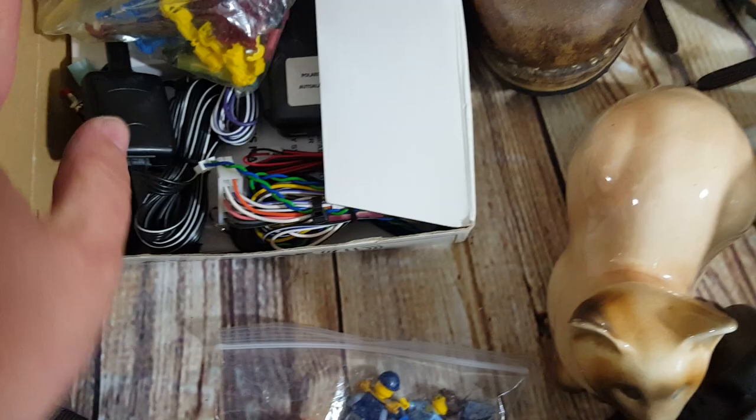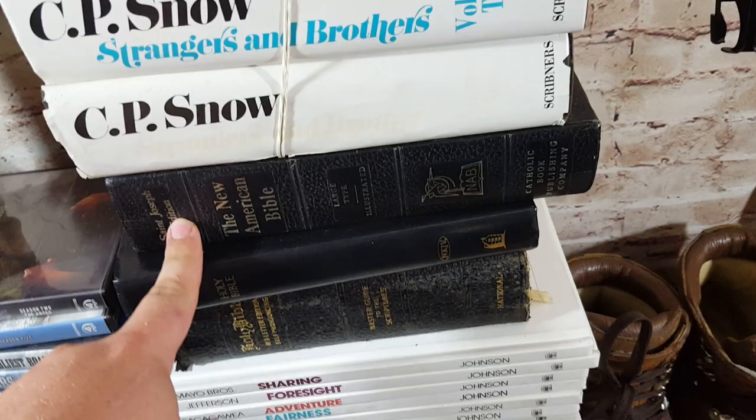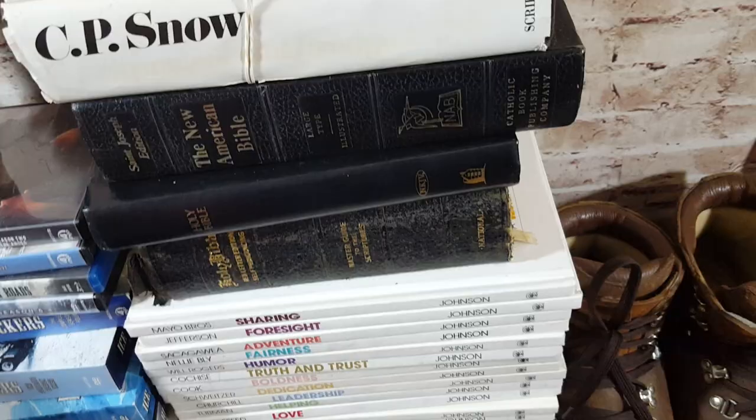I almost forgot — three Bibles here. I think they were three bucks, three bucks, and two dollars. The Saint Joseph one will probably go for like $20 to $25, and another one maybe $15. Bibles do pretty well — just look out for them. Some do better than others; you just have to find out what works.